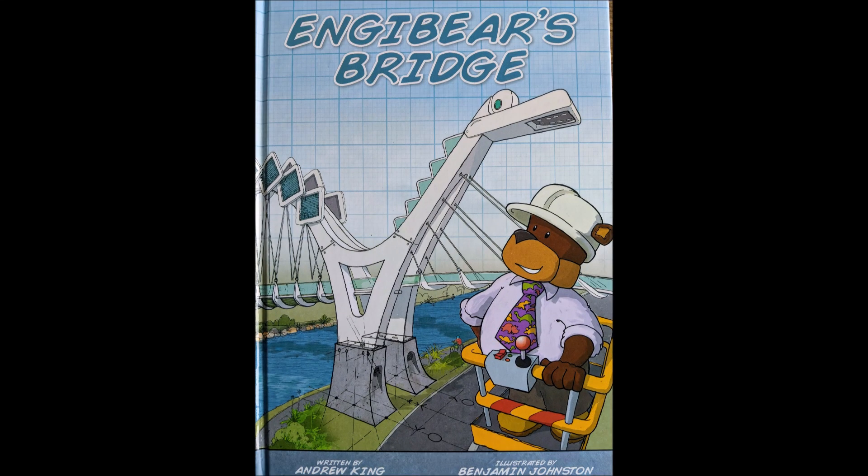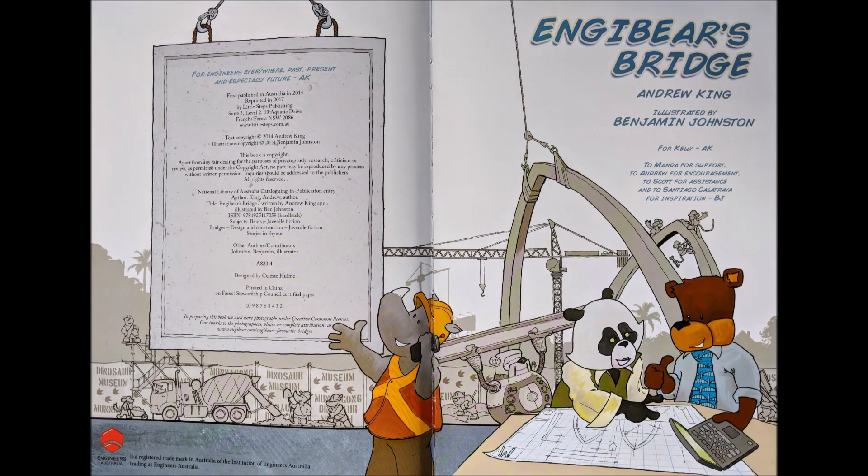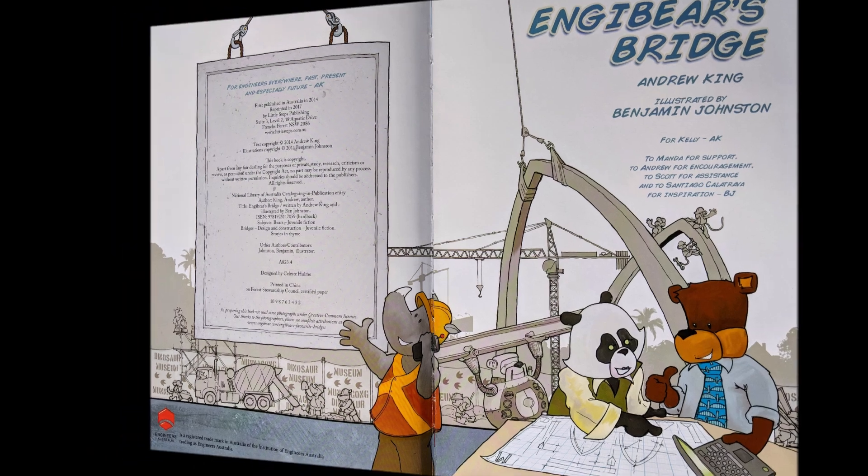Engie Bear's Bridge. Written by Andrew King, illustrated by Benjamin Johnston, and read to you by Susan Burke.